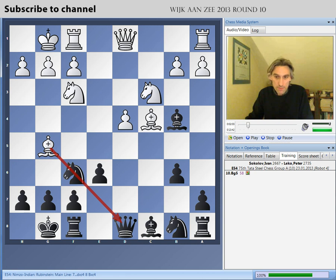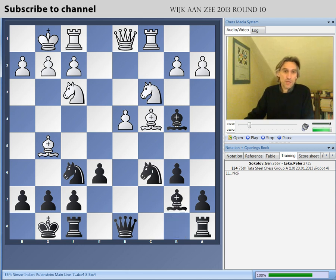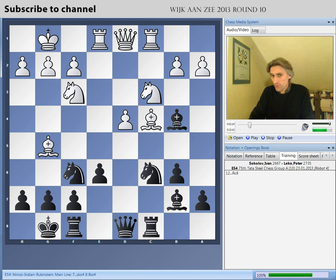So bishop b7, and now rook c1. All this was played instantly by the players. Rook c1 is the most popular move in this position, though there are many other moves. A couple of rounds ago, Hari Krishna played knight c6 here and achieved a reasonable position. The bishop dropped back to break the pin.